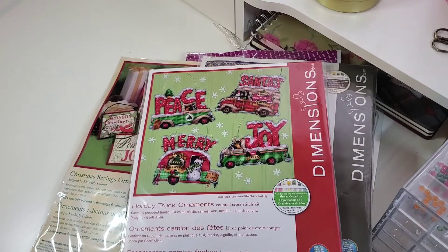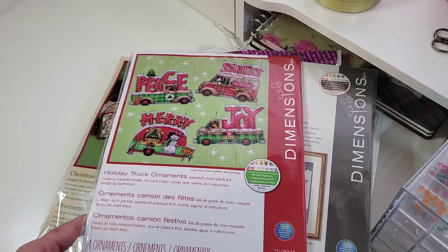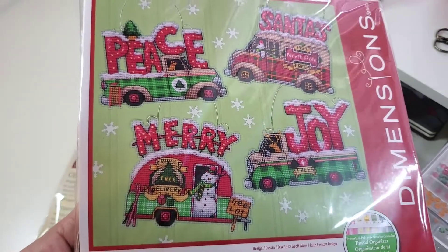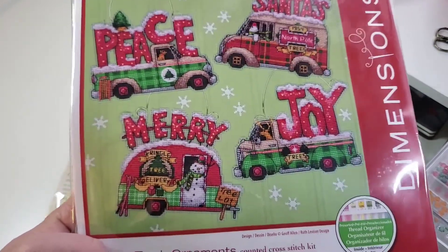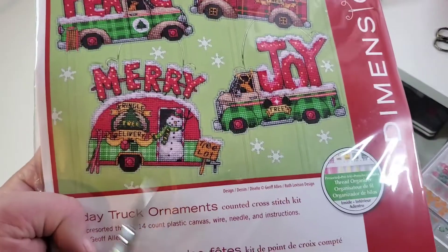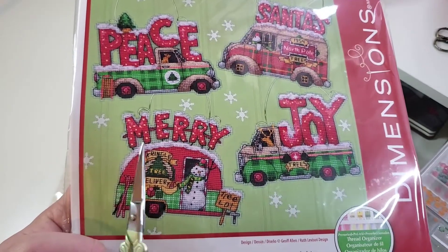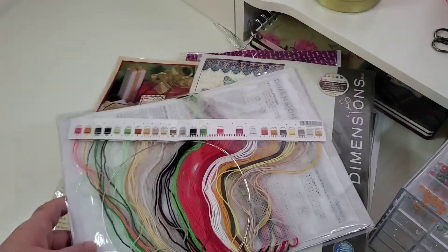And I have Holiday Truck Ornaments - it's on 14-count plastic canvas, with wire, needle and instructions. Designer Jeff Allen, number 7008974, a 2018 kit. I like this kit - I like cars and trucks and caravans and it's an amazing kit. There will be some wire work to do with pliers, and I do have those. You can see the wire itself and the lovely colors.